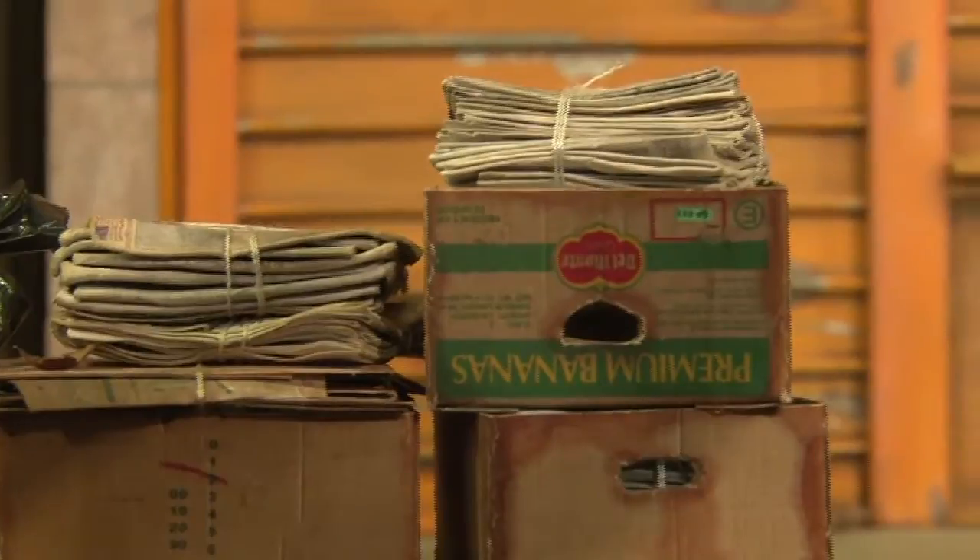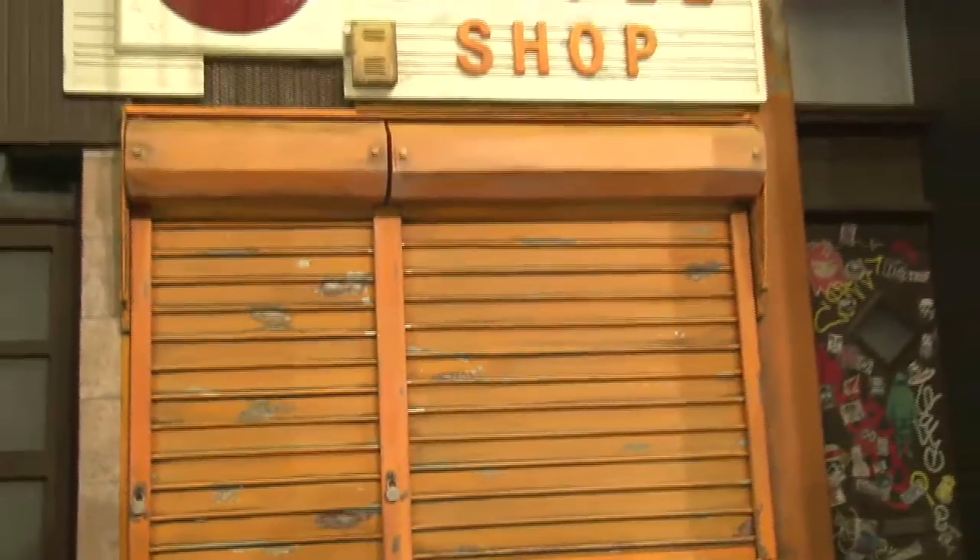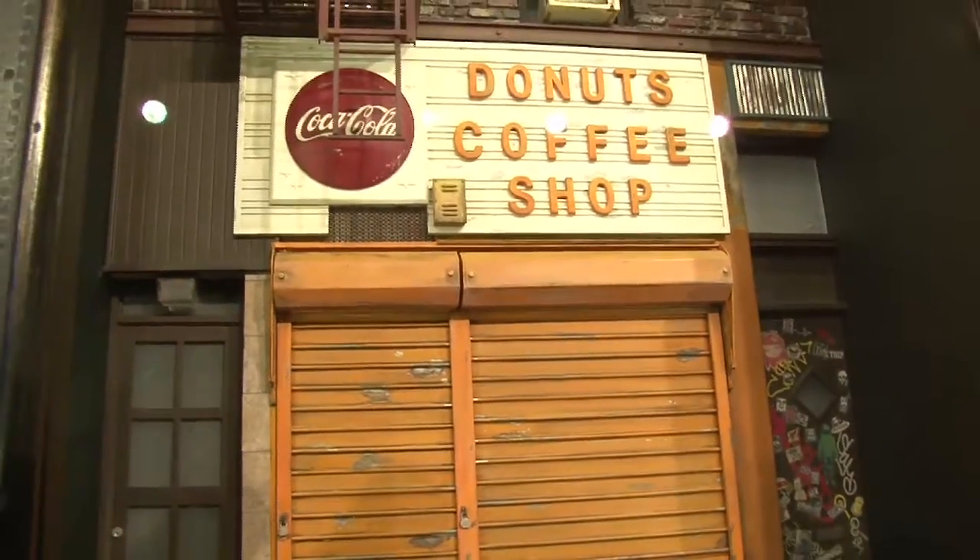A day is about six to eight hours a day of walking and riding the subway, twice a year for a full week each time, and I've hit about 20 or 30 shops each time.